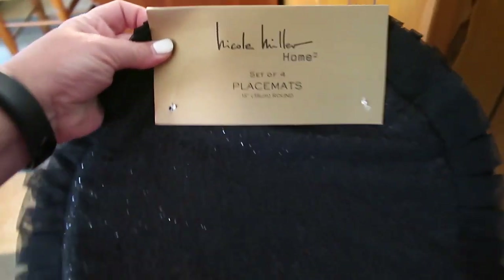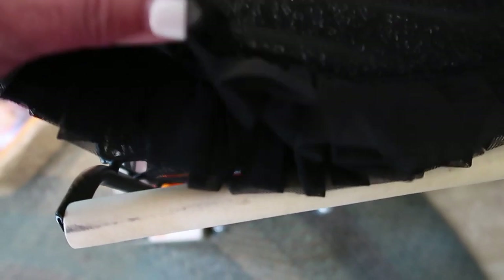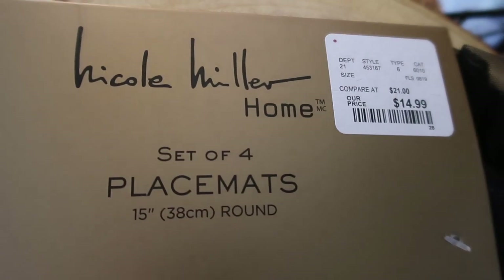One of the next things are these set of placemats. They are really sparkly with this ruffly fringe on them. I got these at HomeGoods and they were $14.99.